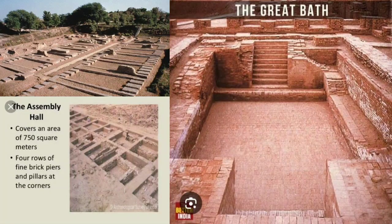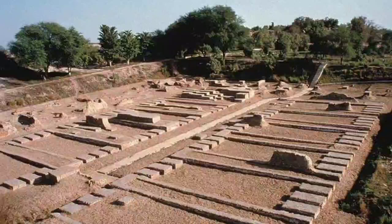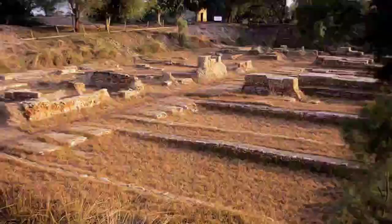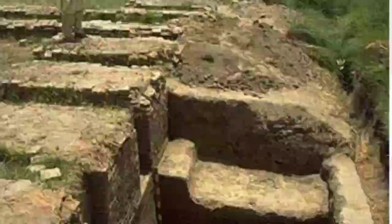Among the public buildings which are common in most of the Harappan cities are the granaries. As the Harappan civilization was a city civilization, an urban civilization, large granaries used to be built in the Harappan cities to store food to meet the requirements of the people in the cities. Besides the granaries, there were many structures located in the citadel area, situated on an elevated part of the city, and it appears that this was done to protect these important buildings from floods.